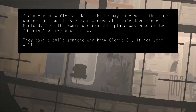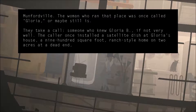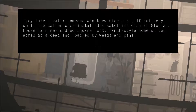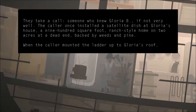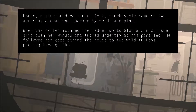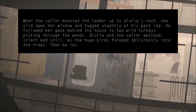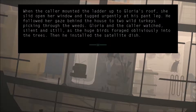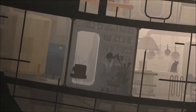They take a call from someone who knew Gloria B., if not very well. The caller once installed a satellite dish at Gloria's house — a 900-square-foot ranch-style home on two acres at a dead end, backed by weeds and pine. When the caller mounted the ladder up to Gloria's roof, she slid open her window and tucked a note in his pant leg. He followed her gaze behind the house to two wild turkeys picking through the weeds. Gloria and the caller watched silently and still as the huge birds forged obliviously into the trees. Then he installed the satellite dish.